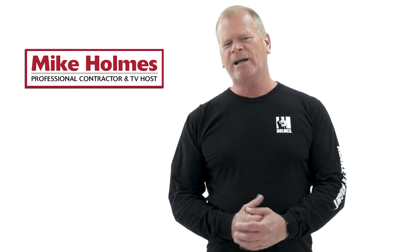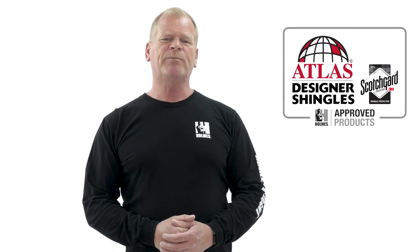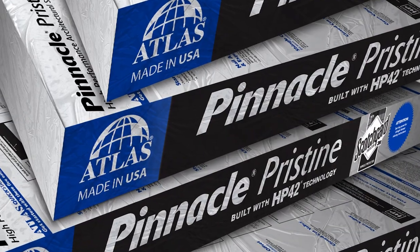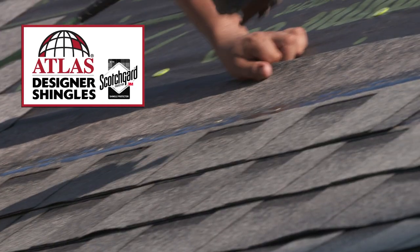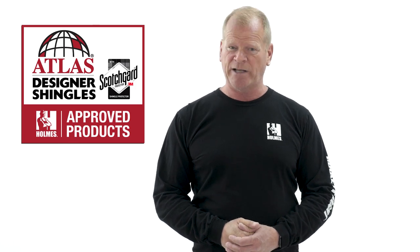I'm Mike Holmes and my family and I are passionate about finding the right products for the right job. That's why we partnered up with Scotchgard Protector by 3M and Atlas Roofing. Your roof protects your home from the elements and is a big part of your curb appeal. Choose high quality products to make sure the roof is installed right, including protecting against black streaks caused by algae — that hurts your curb appeal. Atlas Shingles with Scotchgard Protector by 3M offers a solution to taking on those ugly black streaks.